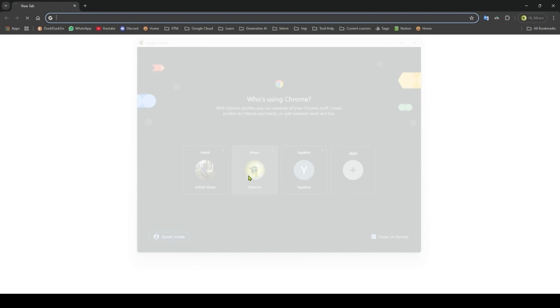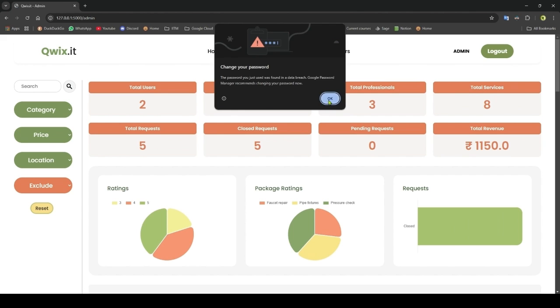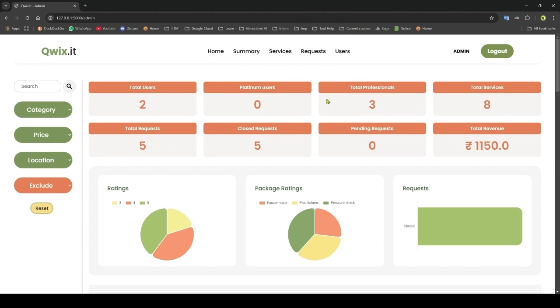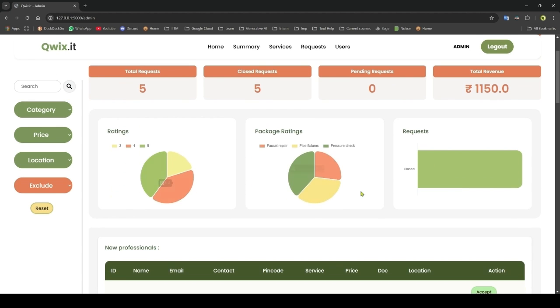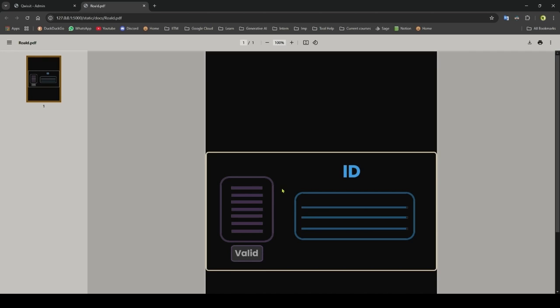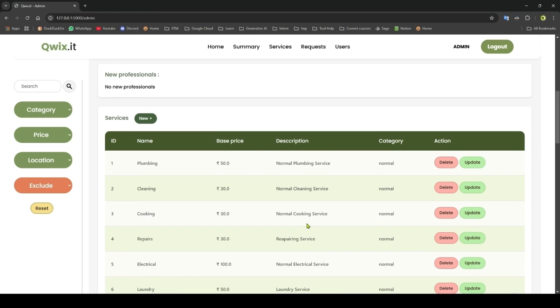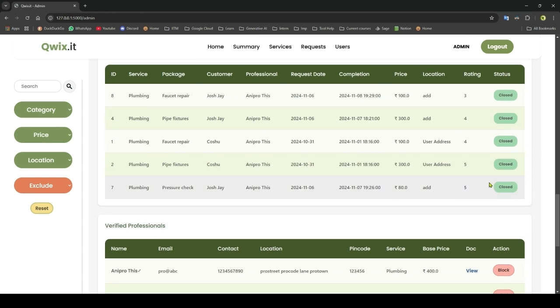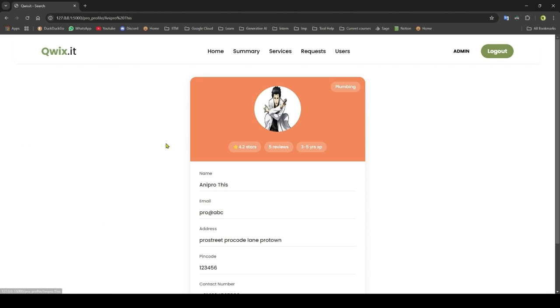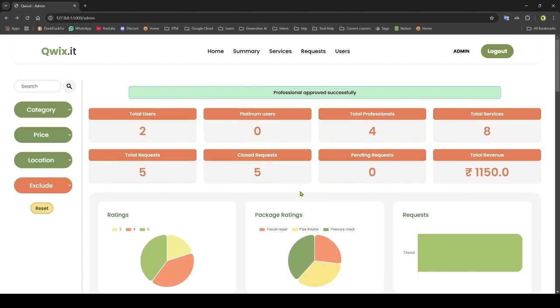So let's try to login as an admin. This is the admin homepage — it's a single page and you get your summary right away. You have 2 users and 3 professionals, with some statistics and visuals. First we have the new request — let's view the doc. Doc is OK, so we will accept this request. Next we have services, then service packages, service requests, status, and the users — we can view the profile.